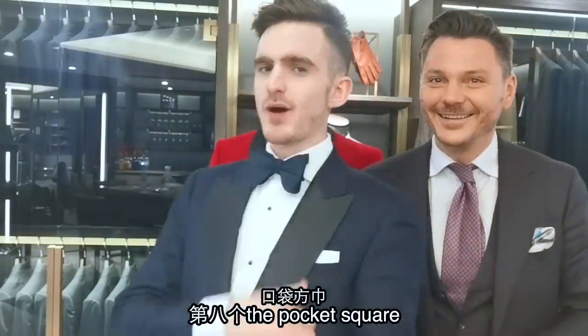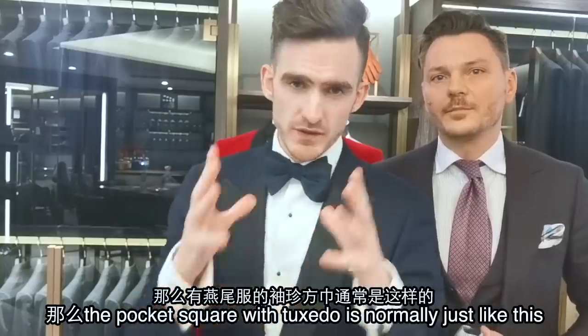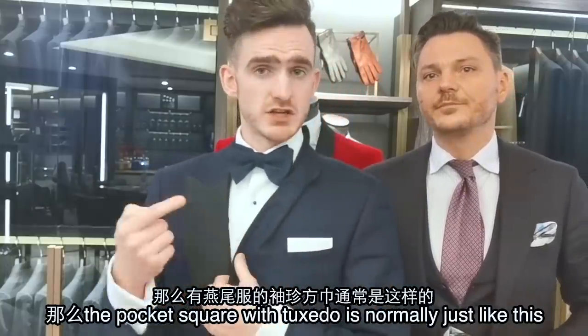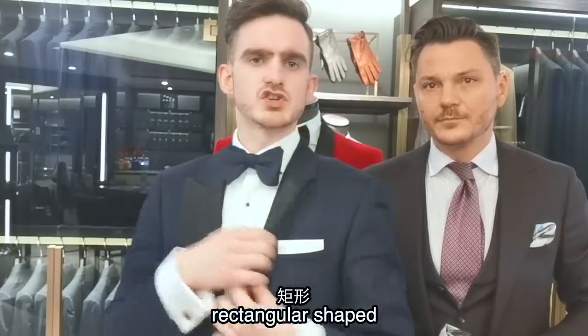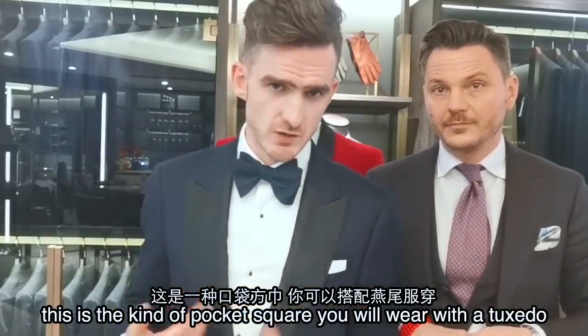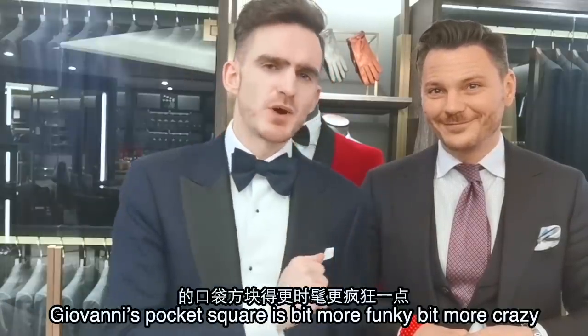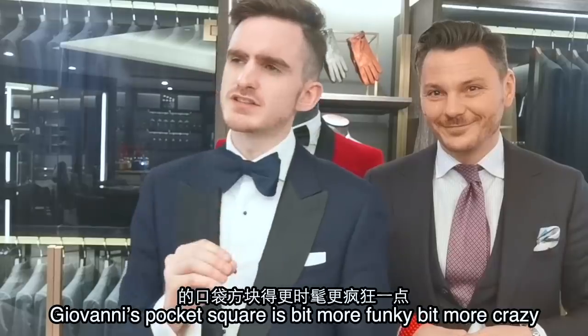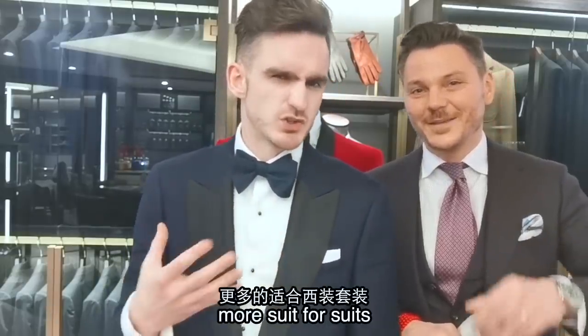The pocket square. The pocket square with a tuxedo is normally just like this — clean, crisp, white, rectangular shaped. This is the kind of pocket square you would wear with a tuxedo. James Bond wears this one and so do I. Giovanni's pocket squares are a bit more funky, a bit more crazy. In my opinion, not very suited to tuxedos — more suited to suits.